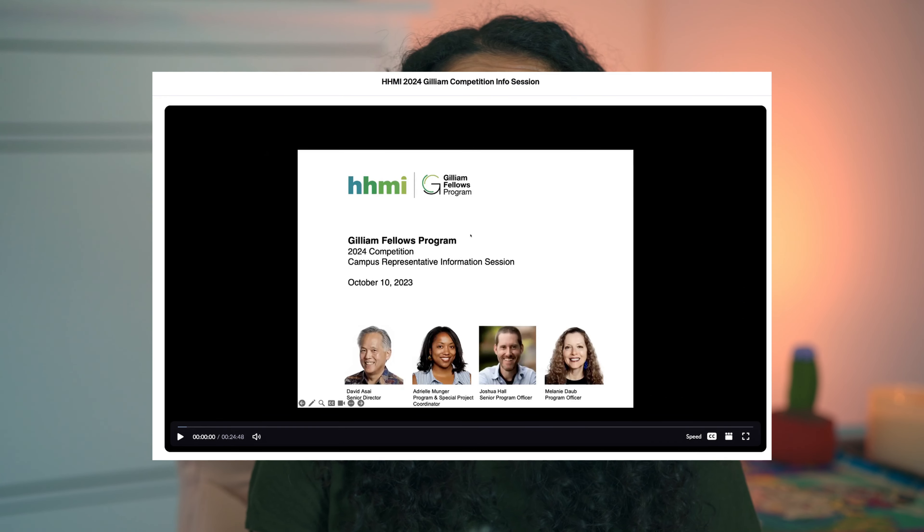Fellows also attend HHMI investigator meetings — virtually in the first year and in person in the second and third year to facilitate networking. The Gilliam community is really unparalleled in its ability to support each other. Your advisor is also given a year-long mentorship training where they at one point come to HHMI's headquarters, and an allowance they can use to promote equity, inclusion, and healthy training environments at your school. HHMI will have you touch on these benefits at some point in the application process, and you really need to drill home why these specific benefits are important for you.